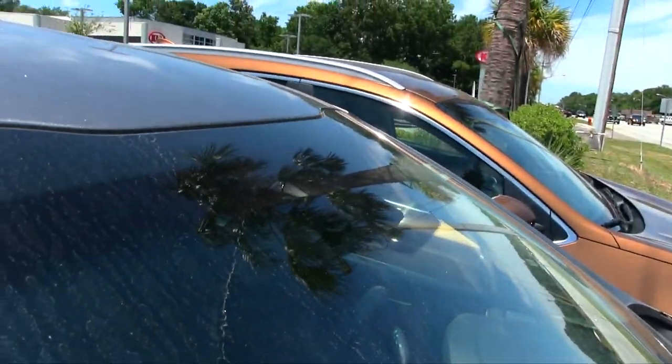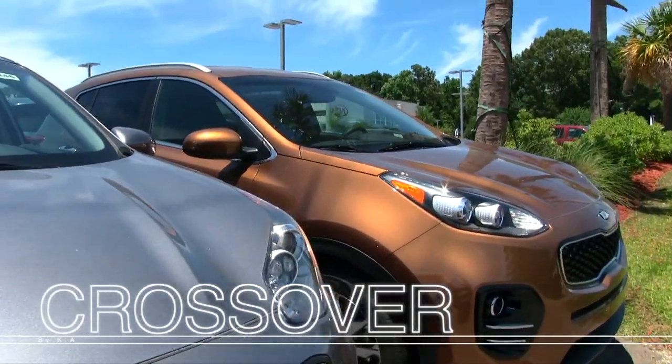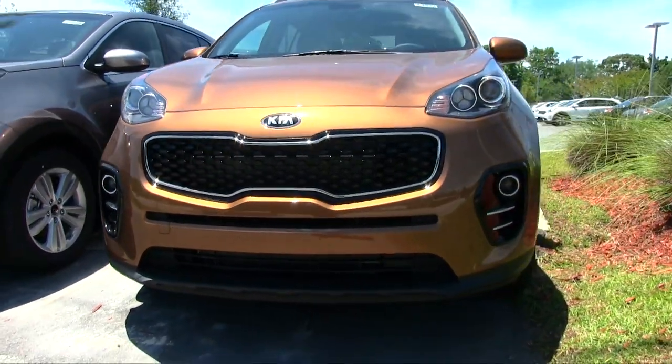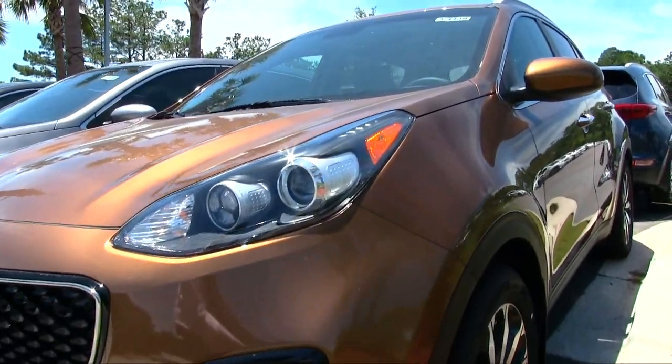We've got a good selection of these on the ground at Stokes Kia, and a lot of nice color choices. Look at these colors — they really stand out a lot. You can definitely tell it's a Sportage coming down the road, from the headlights to the fog lights. Just a good looking car.